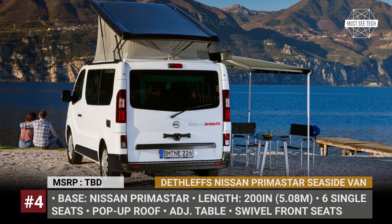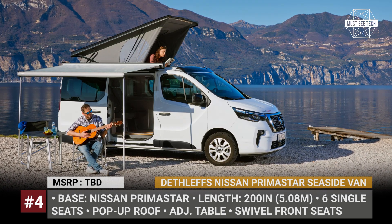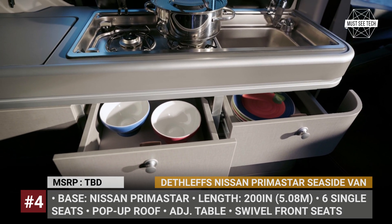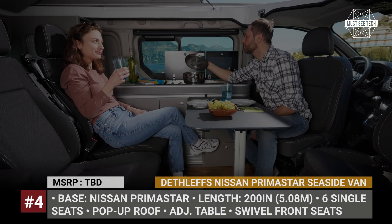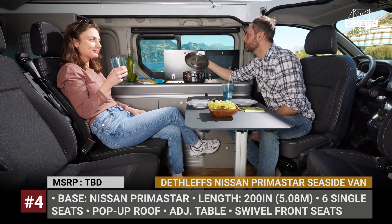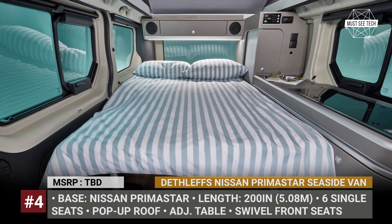At 200 inches long, the Seaside RV also fits a side awning for enjoying shade outside and has an interior kitchen positioned alongside the wall, consisting of a fridge, lots of drawers, a sink, and a two-burner stove. Just as the regular Primastar, the camper is powered by a 2-liter diesel making 150 or 170 horsepower.